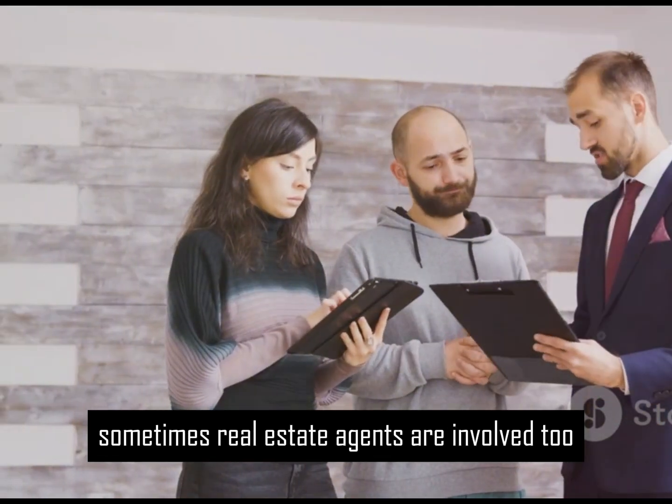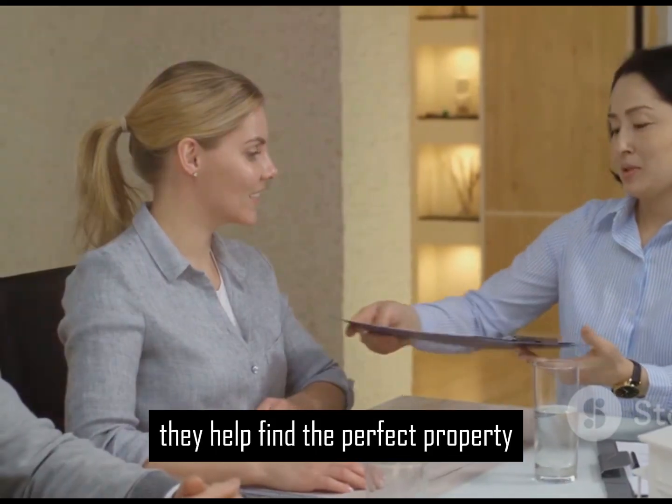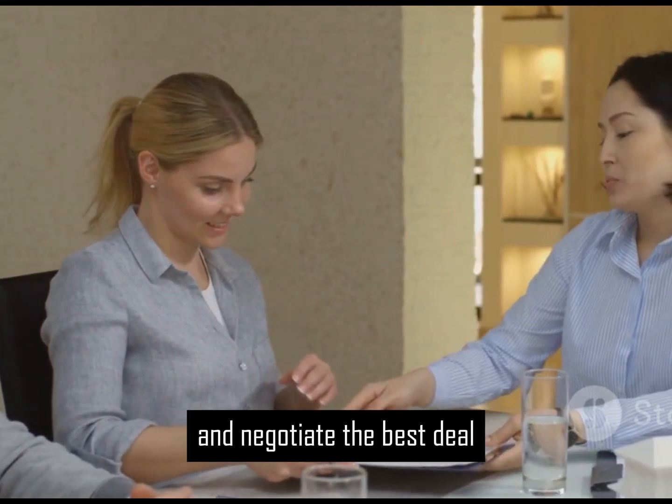Sometimes real estate agents are involved too. A buyer's agent represents and guides the buyer. They help find the perfect property and negotiate the best deal.